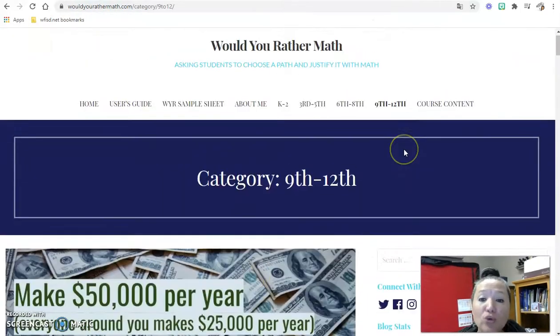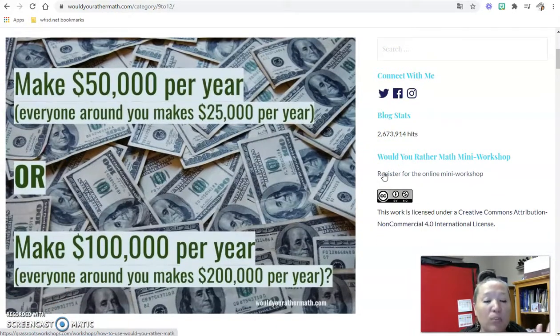The last resource in this video is Would You Rather Math. It's a blog-style webpage with a bunch of would-you-rather questions that are math-based. For example: would you rather make fifty thousand dollars per year while everyone around you makes twenty-five thousand, or make one hundred thousand dollars per year while everyone around you makes two hundred thousand? Students come up with which one they'd rather do and back it up with mathematics — mathematical equations or math concepts to support their reasoning.